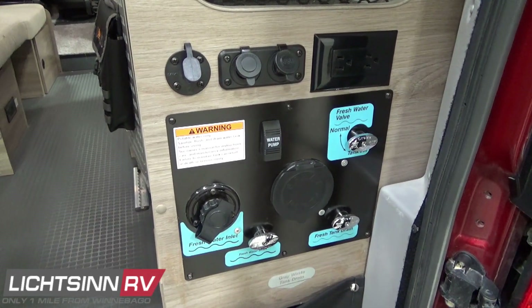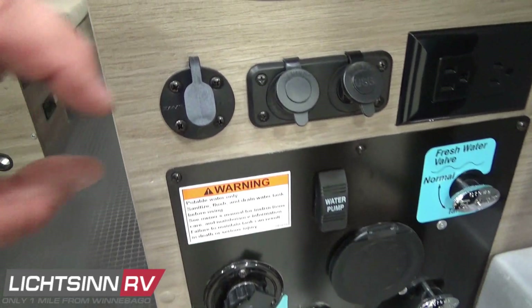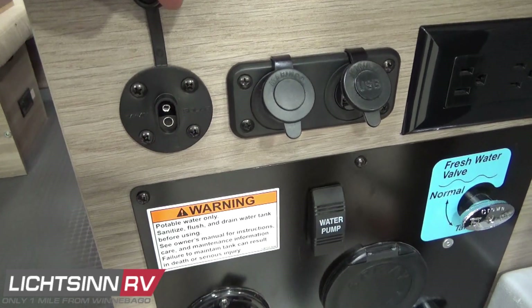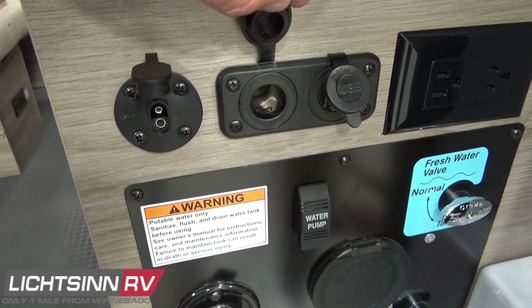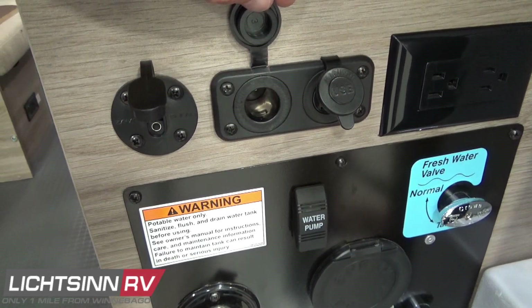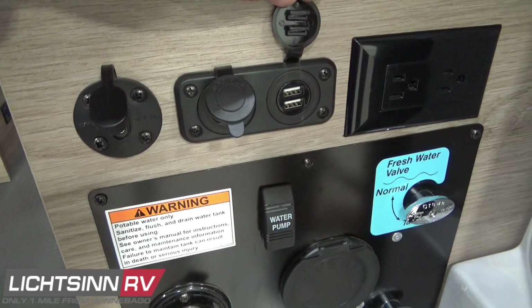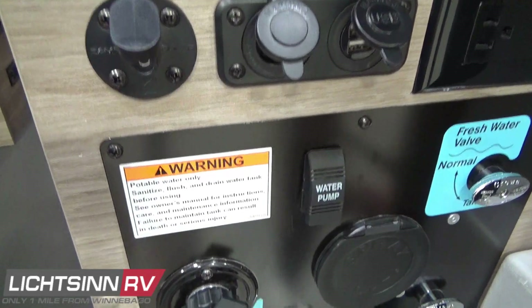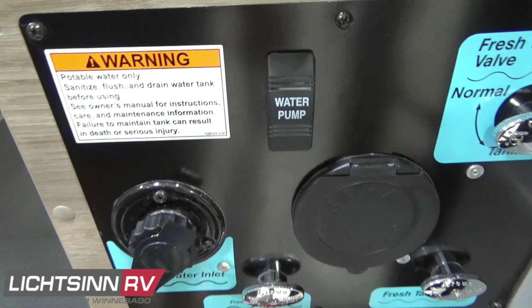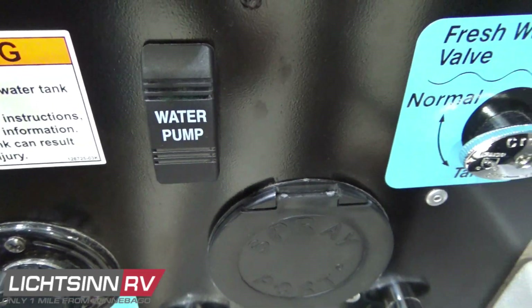Within the van, Winnebago uses a patented automotive-style CNC router-cut insulation that doesn't sag, compared to competing manufacturers such as the Tofino that use bat foam-style installation that will sag over time. Here you'll see the quick port for adding portable solar, a 12-volt and USB power point, a 110-volt outlet, a 12-volt on-demand water pump, and the capability to provide continuous fresh water hookups.